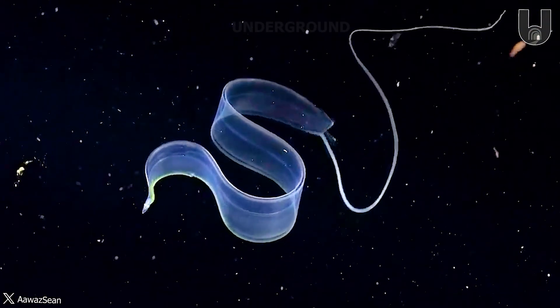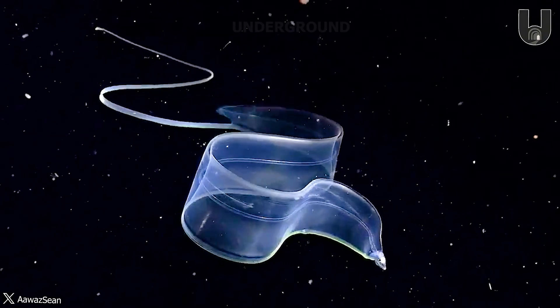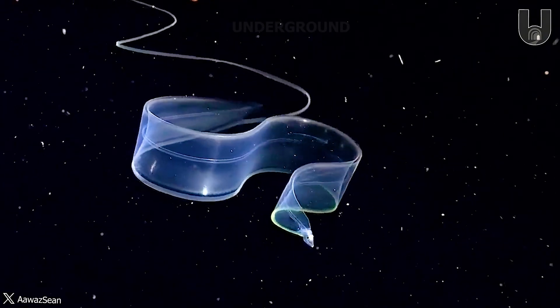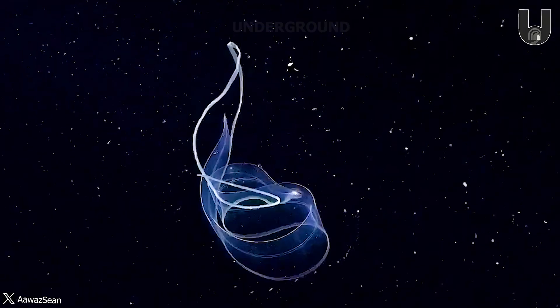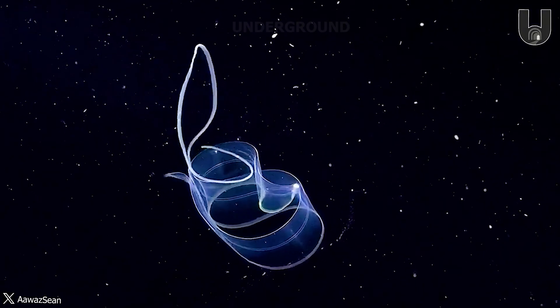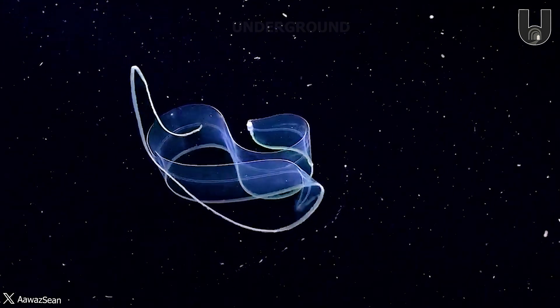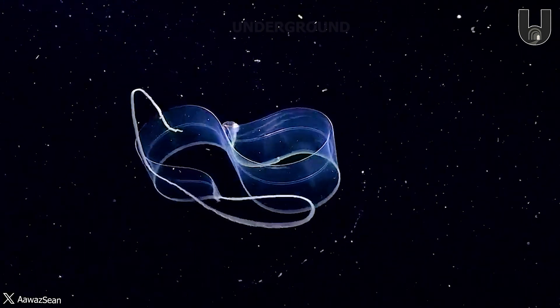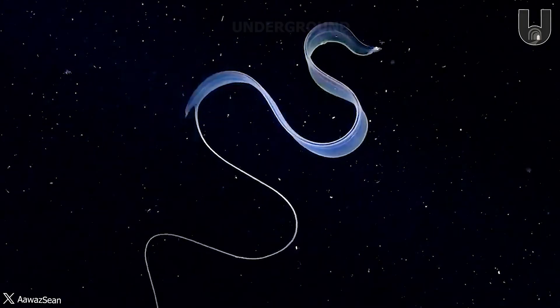Eels have a catadromous life cycle, meaning they undertake large-scale migrations between different areas or bodies of water. They are born in the Sargasso Sea, a region of the Atlantic Ocean, then spend their early life drifting the ocean currents before reaching the European coast and moving to freshwater areas. The video below captures the moment a baby eel is born.